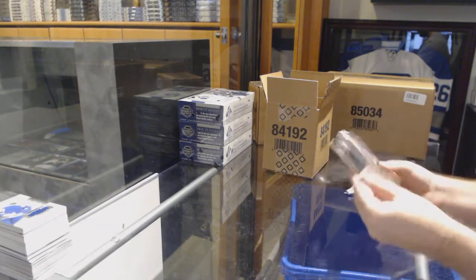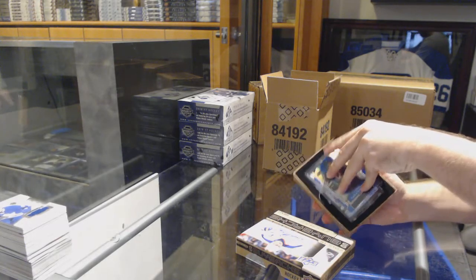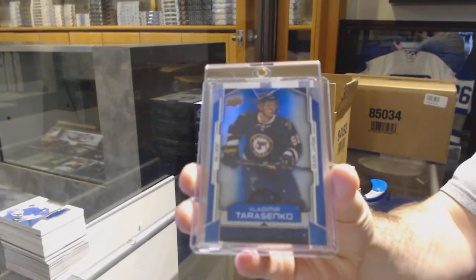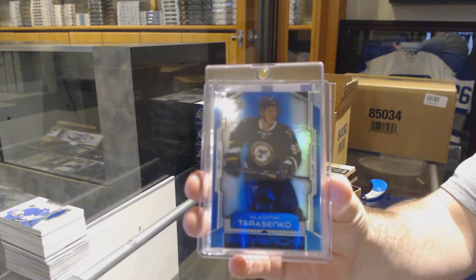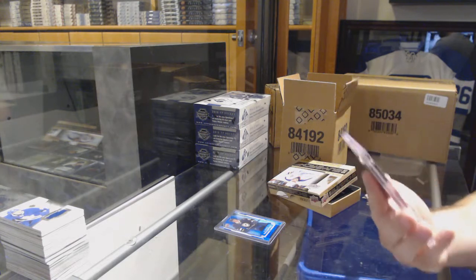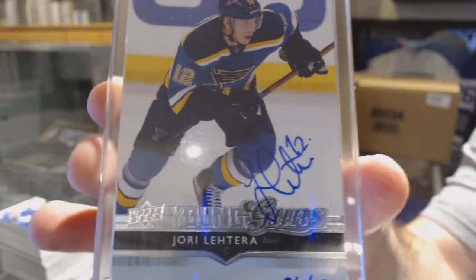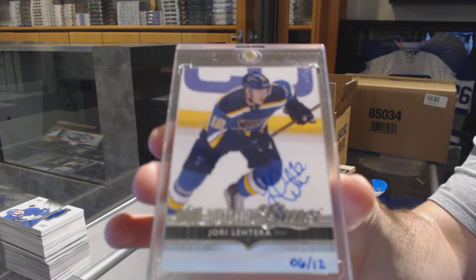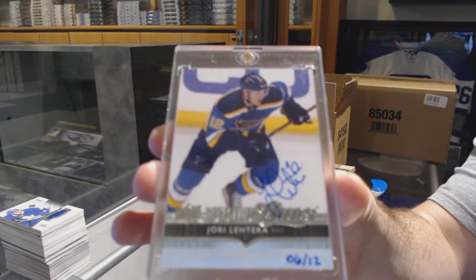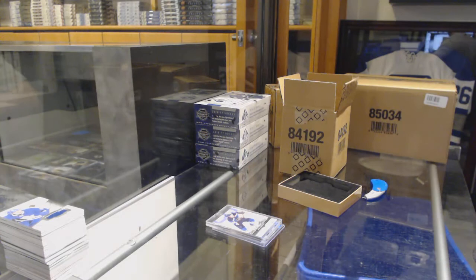Alright, pack number one — we've got for the St. Louis Blues, number 49, Vladimir Tarasenko. We've got number six of twelve, young guns autograph for the St. Louis Blues. Yori Letera. Nice card though.